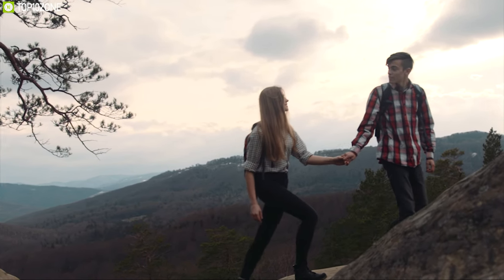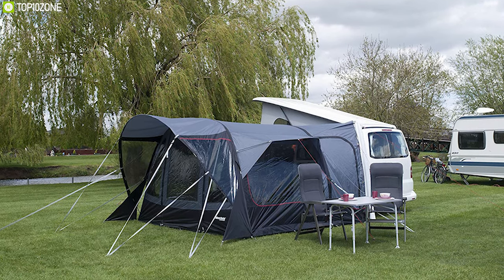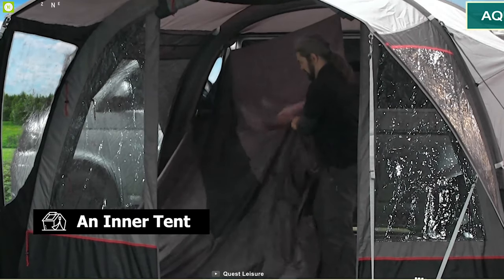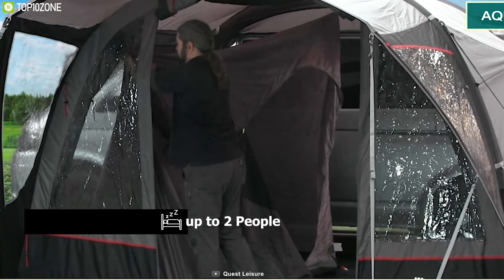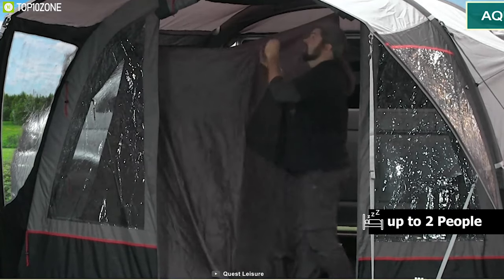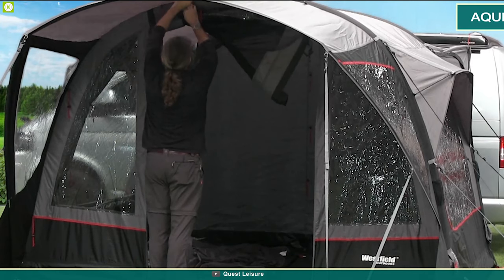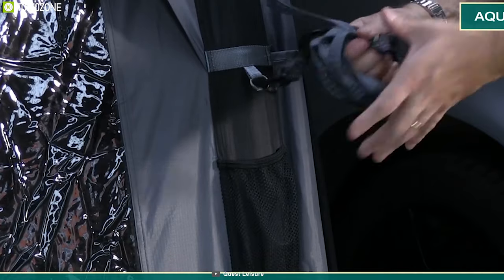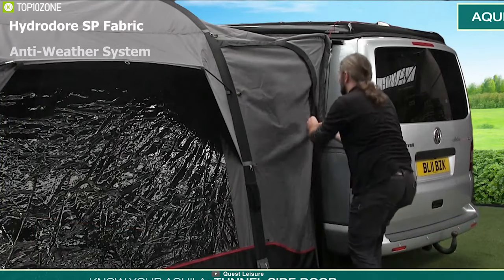Enjoy your outdoor trip to the fullest with the Quest Laser Aquila Air Awning — an inflatable air awning that sets up quickly so you can enjoy more. This awning comes with an inner tent that offers sleeping space for up to two people and has proper head height for a roomy environment. It comes with two zipper doors and windows with no-see mesh to provide easy access while ensuring proper air circulation inside the tent.